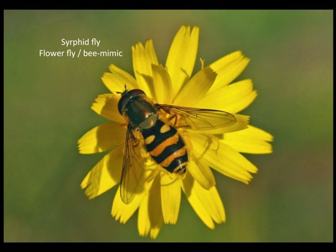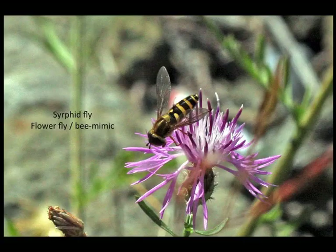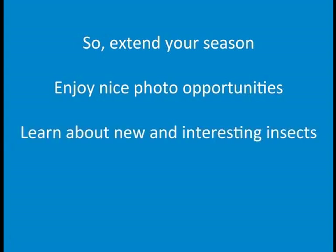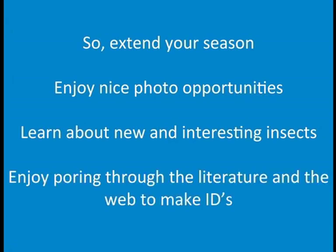You can see again how the eyes touch on these hover flies or flower flies — and look at all the different patterns you see, it's just amazing. So what I'm saying is: extend your season. When butterflies disappear there's some really neat stuff out there. They're pretty easy to photograph — the hornets and wasps are not aggressive for some reason, so you can get right up and photograph them. You can learn a whole new group of interesting insects — wasps, bees, and hover flies. It's just an enjoyable thing to do.